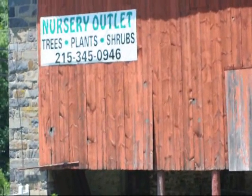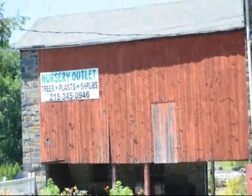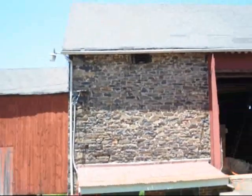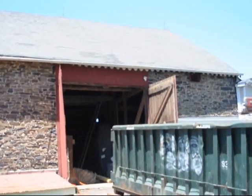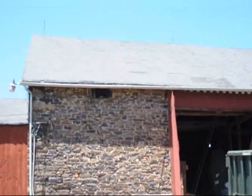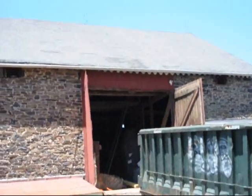We're at Highland Hill Farm on Route 313 in Fountainville, and this is an old barn that we have here that we're starting to do some work on. We're going to be restoring the roof up here and putting another roof on it. It's starting to sag a little bit in some places.